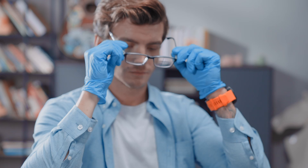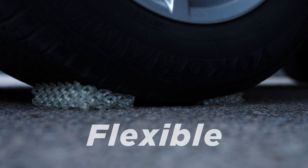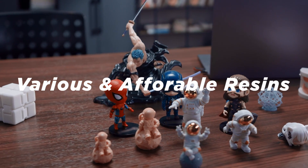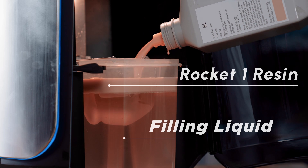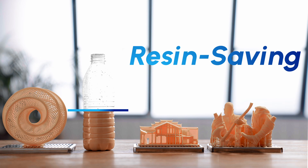You can even use it to print a pair of glasses for yourself. Its top-down design makes it simple to print flexible materials as well. Rocket One enables you to print using a variety of materials in any area of your life or work. To save the amount of resin used, we have developed an inexpensive resin-insoluble bottom filler so you can print with only 300 grams of resin.